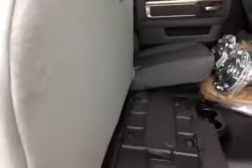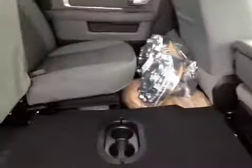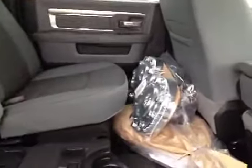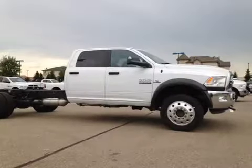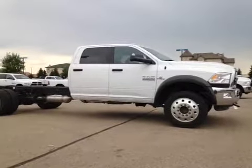The seats are 60-40 split and do fold up for storage, and we have a cargo floor that tumbles out to create a flat cargo storage space. We also have cargo storage under the seats and accessories like wheel covers and a safety kit still wrapped in original plastic. Come on down today to check out this truck and see if it's right for your business.